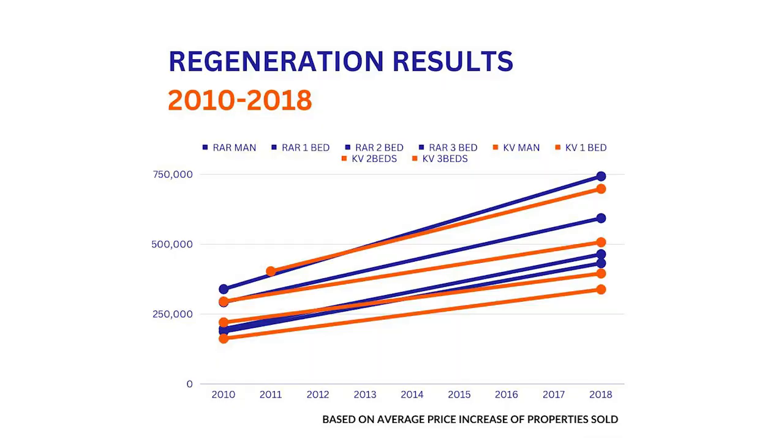We've proven this time and again. If you look at just London, the areas where we've invested when values were low and then ridden up — a lot of our clients still hold those properties today. Regeneration is almost a certainty, as long as you adhere to certain things.